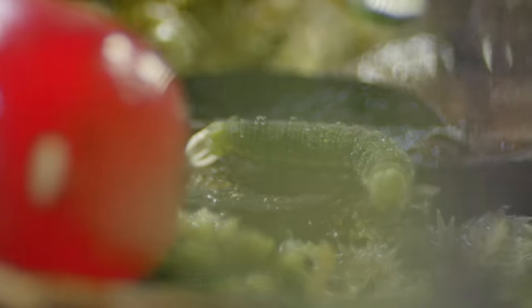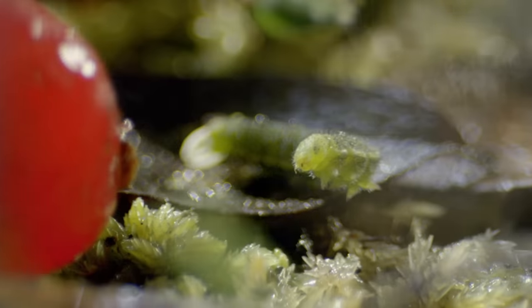A tiny caterpillar has survived the cold of winter on the upland moor. It is the larva of the endangered moorland-clouded yellow butterfly.